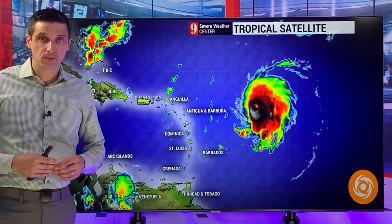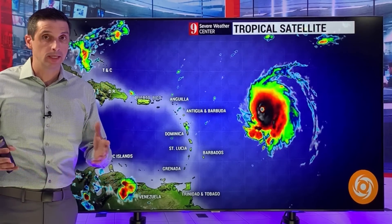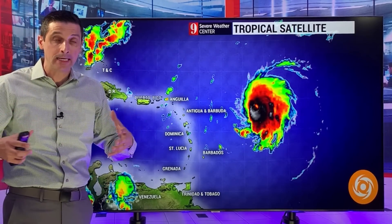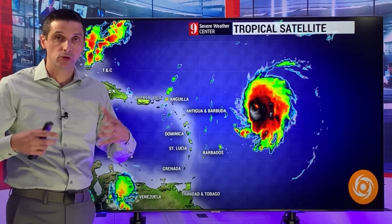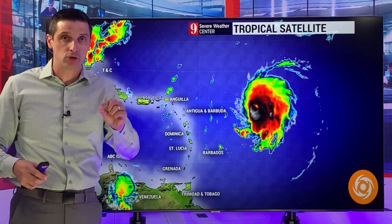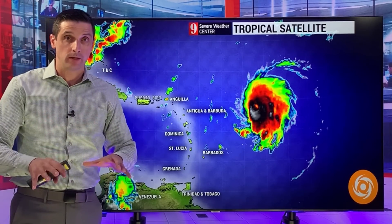Thank you very much for joining me on this Friday. I'm meteorologist Brian Shields. Let's get right to Lee, and it is looking like that buzzsaw type of hurricane. This is a huge hurricane, super powerful at this point. As expected, it is right on track from what I've been showing you the last few days.